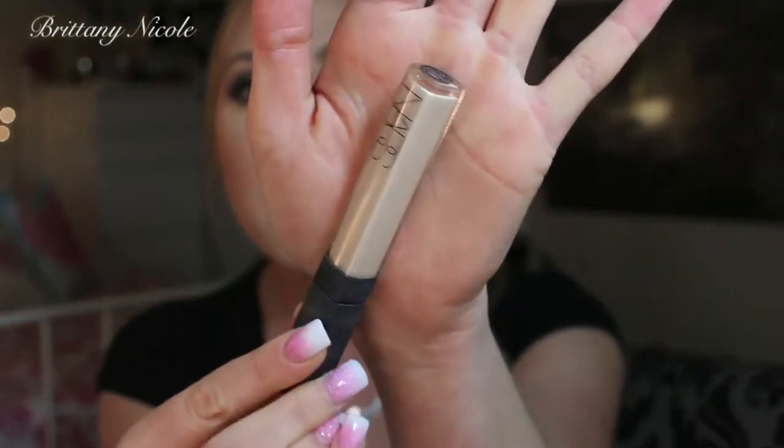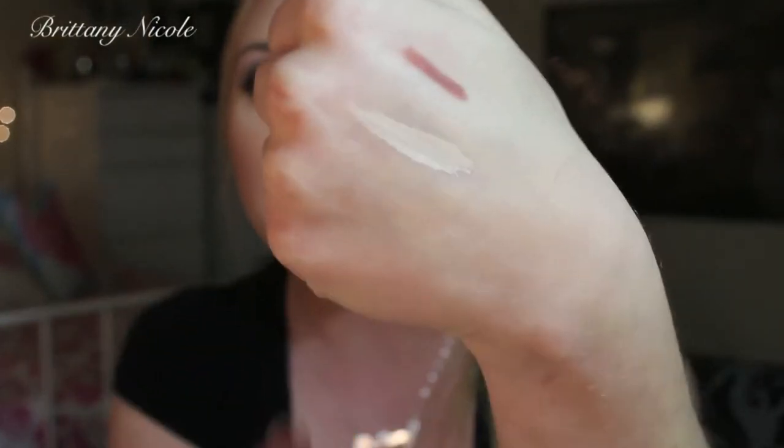Now moving on to this NARS concealer — this is the NARS Creamy Concealer in Chantilly. I love this concealer; it is just what it says: very creamy, very easy to blend. I have had a few of these. The Chantilly shade is usually sold out, so I do get this online because it's never in my store. I like to put it underneath my eyes or on my nose — it just blends so perfectly. On my face I am much more tan and I do use a pretty tan foundation, so when I put this underneath my eyes it makes them look really bright. I love a really highlighted face look.